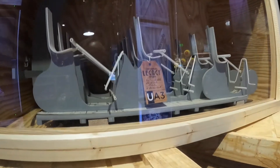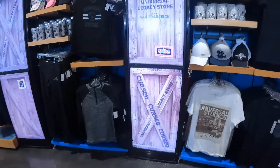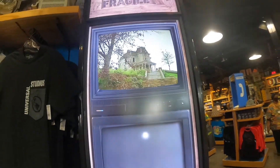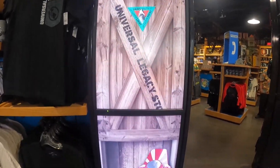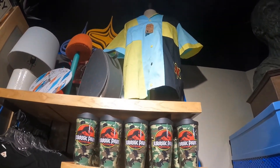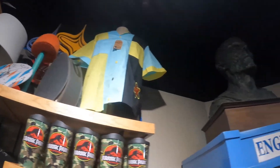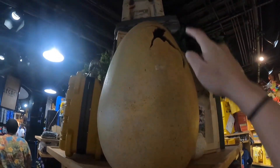Look at these E.T. ride vehicle models. I like how the screens right here show stuff from the old movie rides and just keeps moving — that's pretty cool. At the very top it's one of the team member outfits from when they had the Jimmy Neutron ride, which is now the Minion ride that replaced it. And look at this egg — it looks like a dinosaur is about to come out of it — oh, it's cracked!